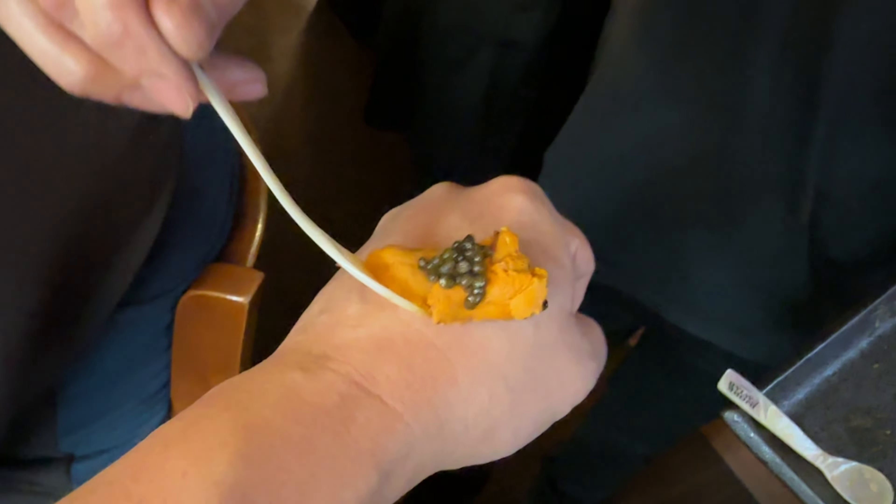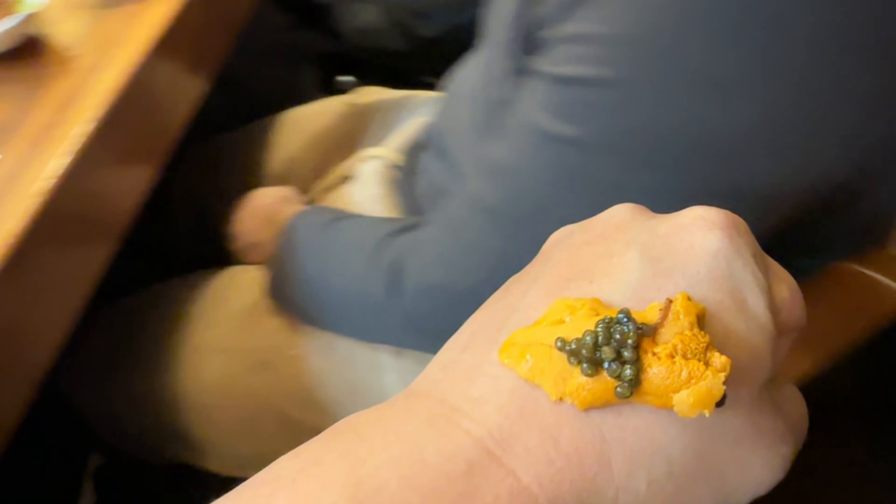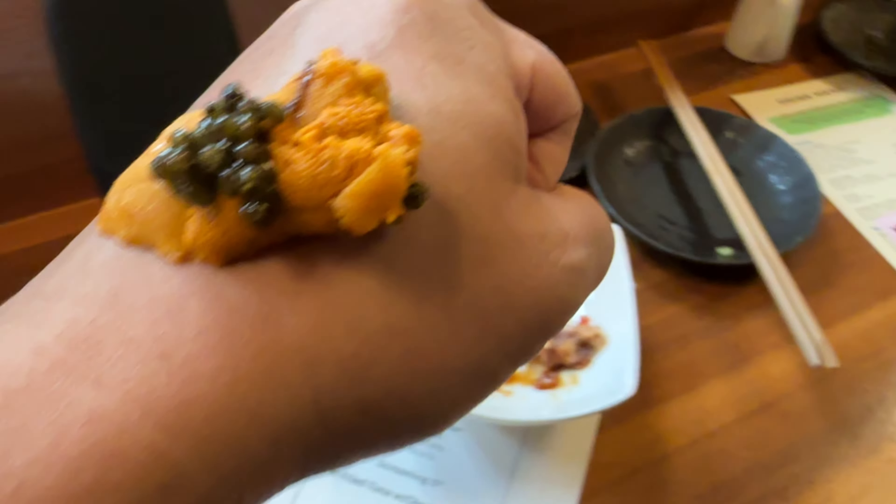The highbrow crowd definitely knows about caviar bumps, but how about caviar uni bumps? This features Hokkaido uni, so you basically get the essence of the ocean along with that salinity of the caviar for an amazing bite.